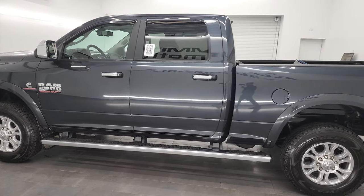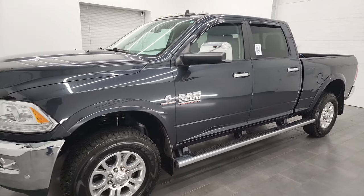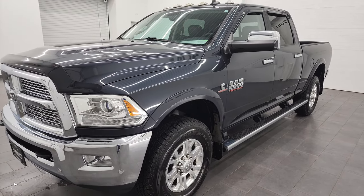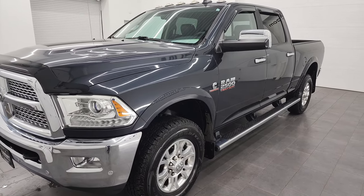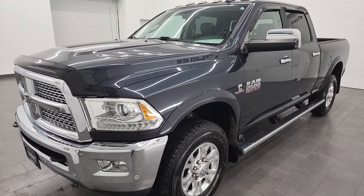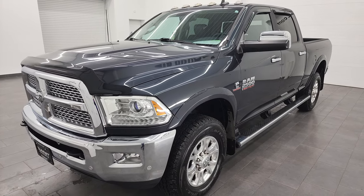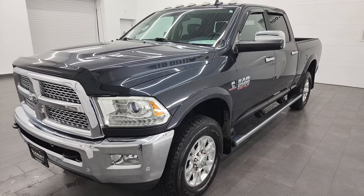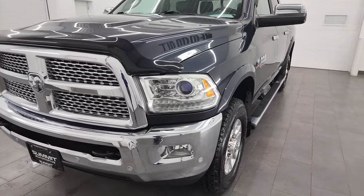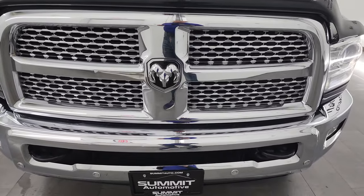This 2018 Ram 2500 has the 6.7 liter Cummins diesel engine, paired up with the 6-speed 68 RFE automatic transmission. This truck can tow up to 17,280 pounds and has a max payload of 2,102 pounds, found on Ram's Tow Guide website. This truck has been fully safetyed and inspected by our service shop, has a fresh oil and filter change, all fluids have been checked and topped off, and it is 100% ready to go.